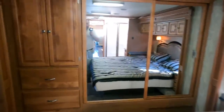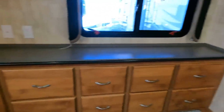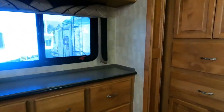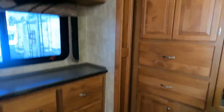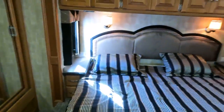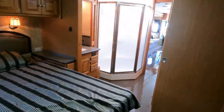Huge rear bedroom with a king island bed. Big closet across the back. If you like it cold in the bedroom, you're going to love this coach. Plenty of dresser space, drawers, and more storage above. All the original TVs are in place — you can change them if you want. Central vacuum system with hoses. Big deep closets. Headboard looks great — may be the original bedspread. Solid sliding doors for privacy.